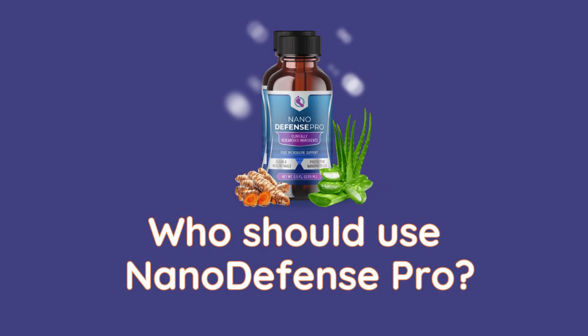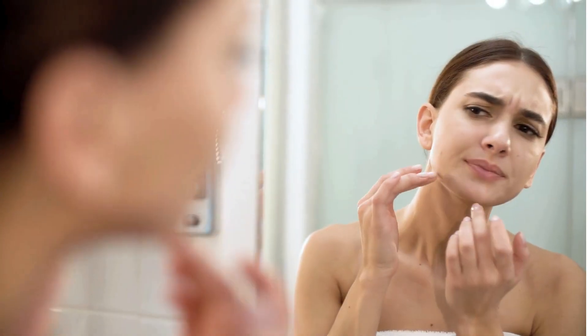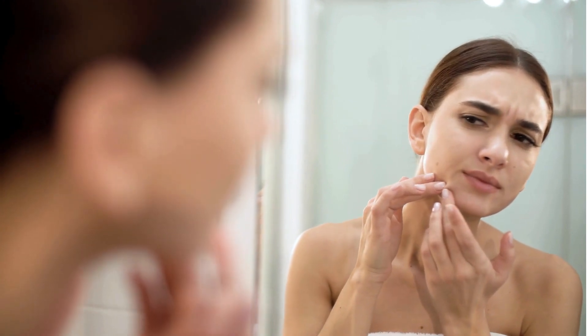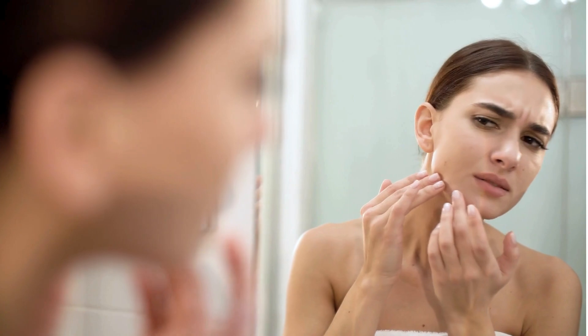Who should use Nano Defense Pro? Nano Defense Pro is suitable for individuals of all ages and skin types. Whether you're dealing with specific skin concerns or simply seeking to maintain healthy skin and nails, Nano Defense Pro offers a safe and effective solution.